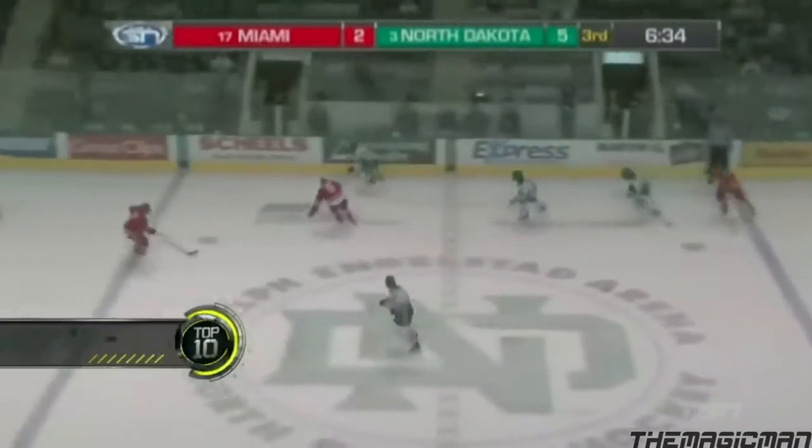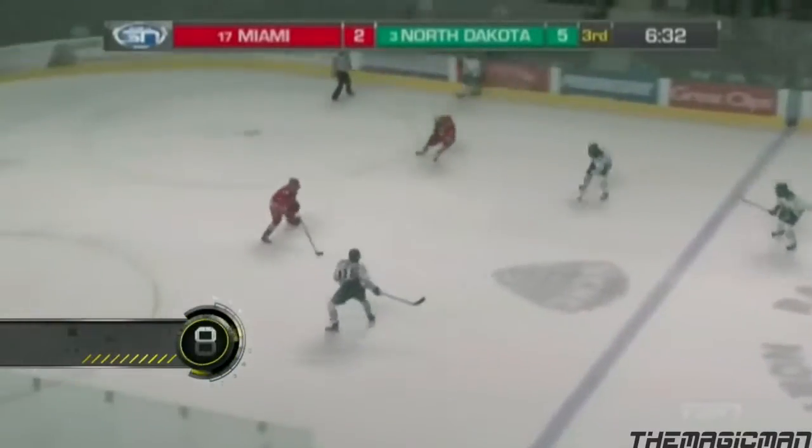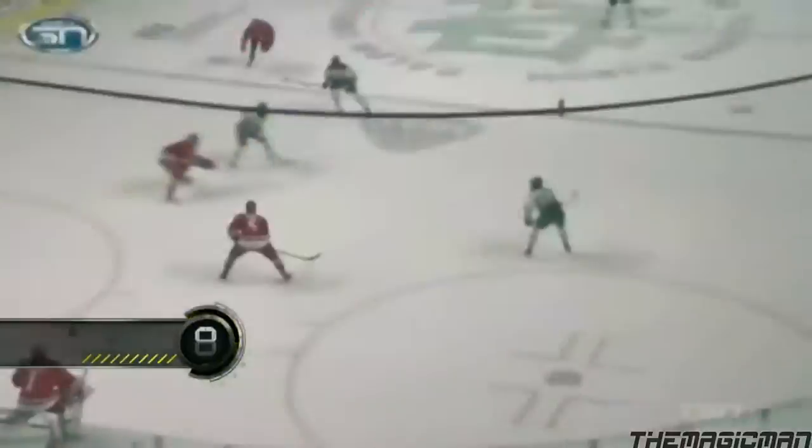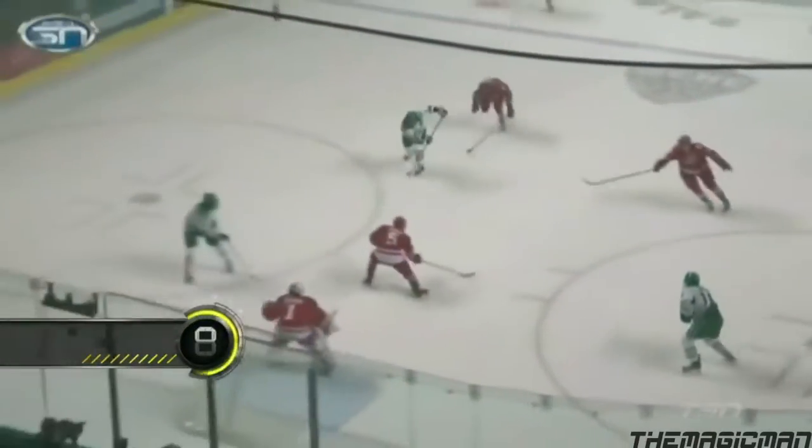Poking ahead to Schmaltz, Nick Schmaltz across the Miami line, drops it for Besser to Cajula — what a sweet pass! Oh my goodness, what passing by North Dakota! And Nick Schmaltz with the goal. Tic-tac-toe. Wow, was that pretty!